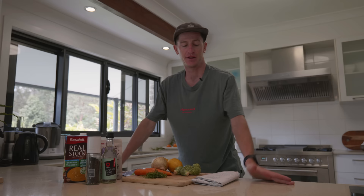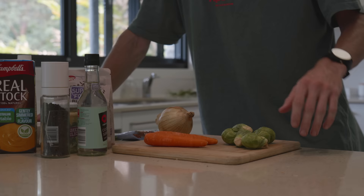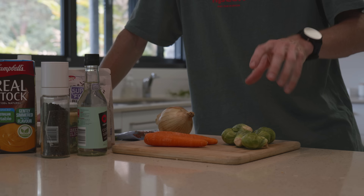Alrighty, lunchtime. After my ride today I just had a smoothie but I didn't have any protein in it, so this meal is going to have to make up for it. I'm going to do a dill and lemon salmon — this is Tasmanian salmon — and I'm going to pair that with a wild rice pilaf.